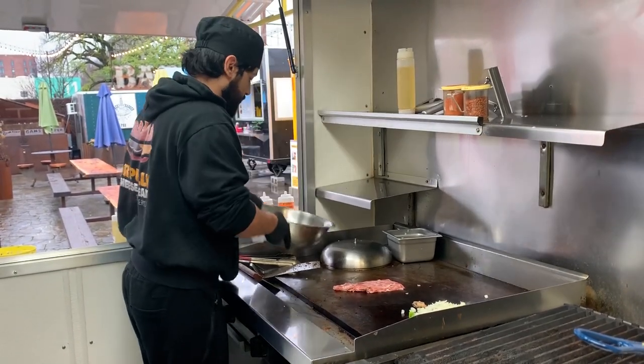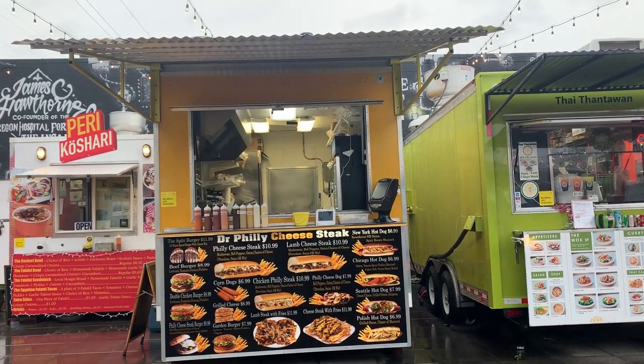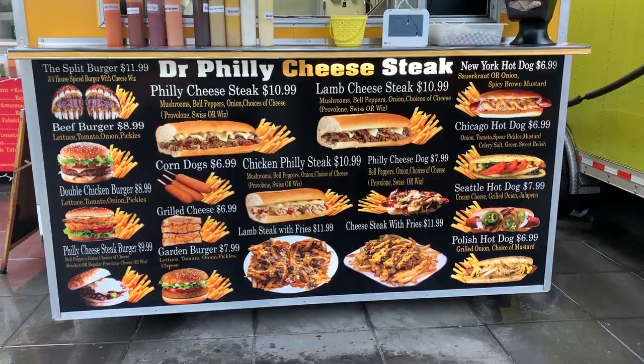Cheesesteak is very simple. It started in the 30s in Philadelphia. Rob liked this food and I said, you know what, there isn't any good cheesesteak in town. We moved it from Philly in 2010.